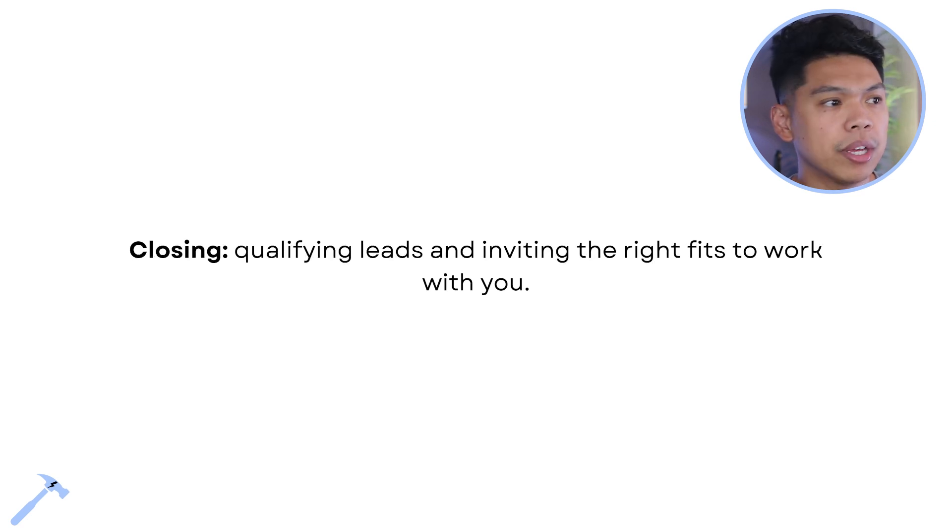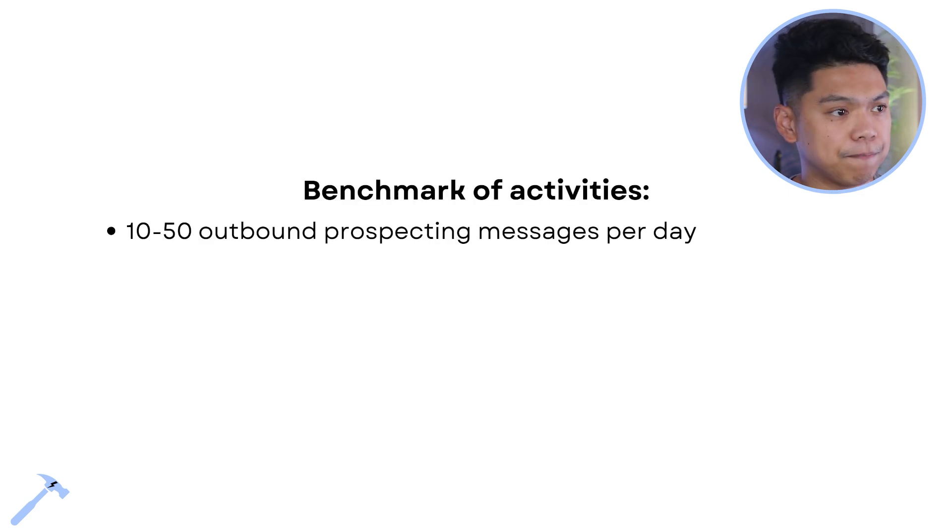We also need to understand how to close — qualifying leads and inviting the right fits to work with you. When I think about selling, I think about sharing: just sharing an opportunity, being real with your prospect, and saying, 'Hey, this is what I have, I'd love to help you, let's see if we can get you results.' It's simple — there is a skill set when it comes to sales, but that's the foundation.